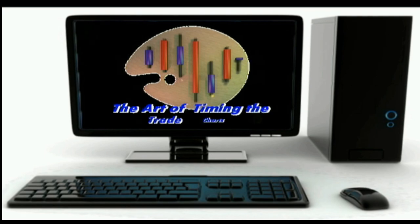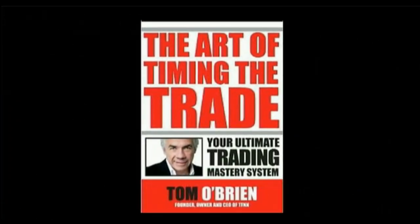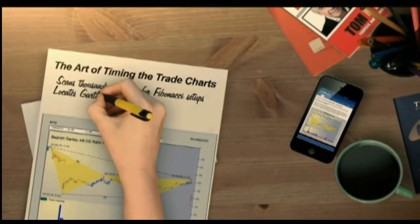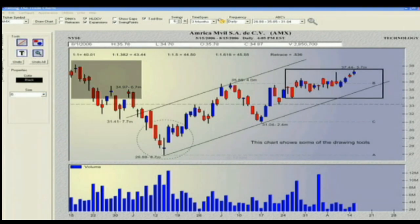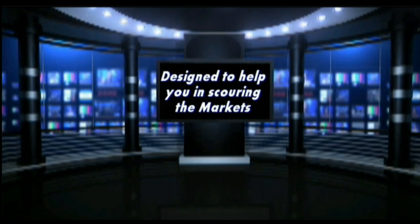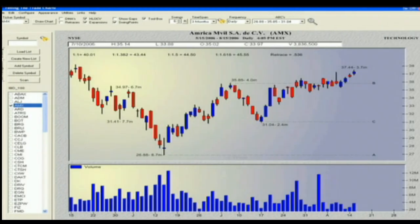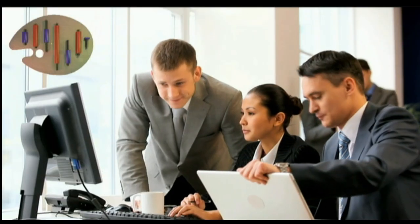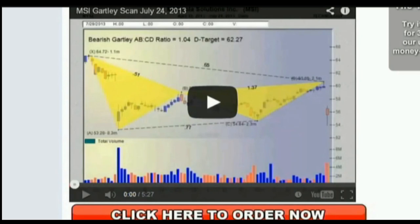TFNN is excited about our new software charting program, The Art of Timing the Trade Charts. In collaboration with Tom O'Brien and using his best-selling book, The Art of Timing the Trade — Your Ultimate Trading Mastery System — David White has programmed an outstanding piece of software. This first-of-its-kind program allows you to scan thousands of stocks for Fibonacci formation setups, including Gartley's, ABCs, Butterflies, and much more. Licenses are available at only $79 a month, with a 30-day unconditional money-back guarantee. Visit TFNN.com.